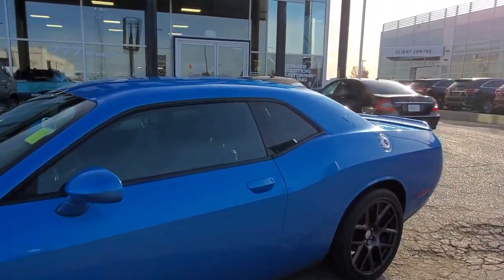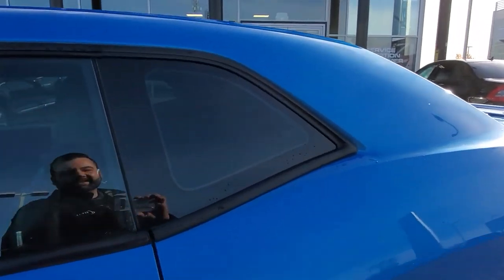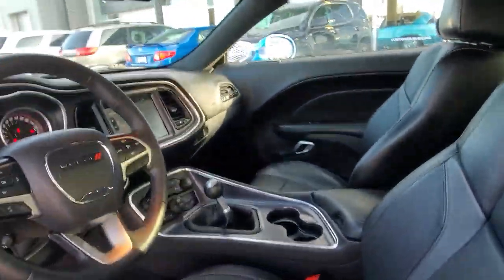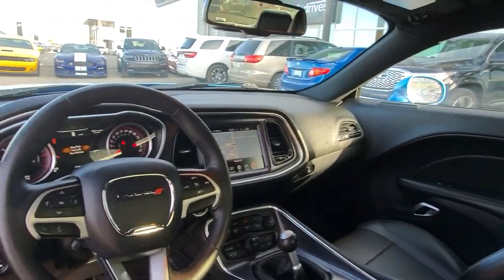It does have the 5.7 liter V8, 6-speed automatic. Inside: full leather heated and cooled seats, heated steering wheel, Bluetooth, navigation, and Harman Kardon audio.